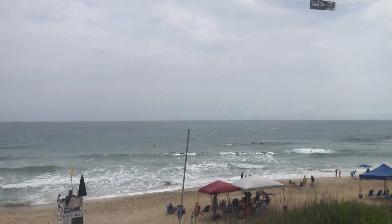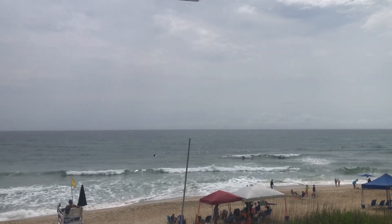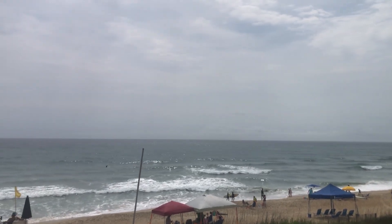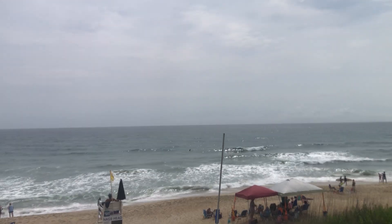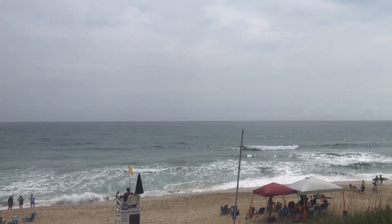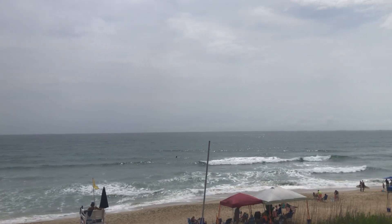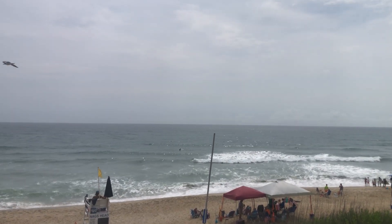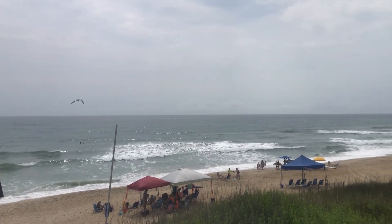Conditions I believe will continue to be good throughout the day as we get that southeast wind. Waves not likely to be very hollow, but nonetheless coming in with some force and some good drops. Right now tide conditions are getting close to high tide here at Nags Head, and the tide will start going out in about 15 to 20 minutes. You'll tend to get more waves breaking on the sandbars as the tide continues to go out.